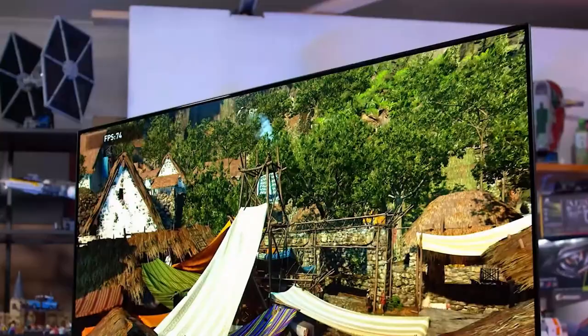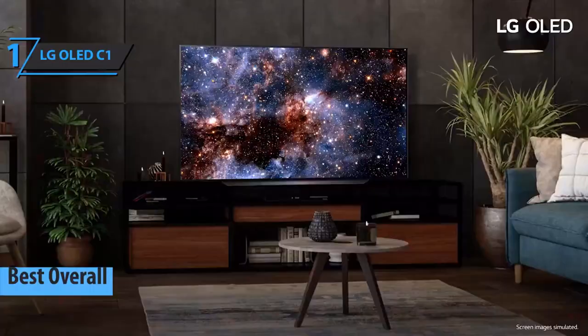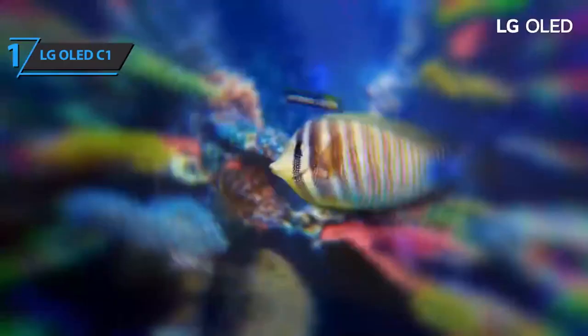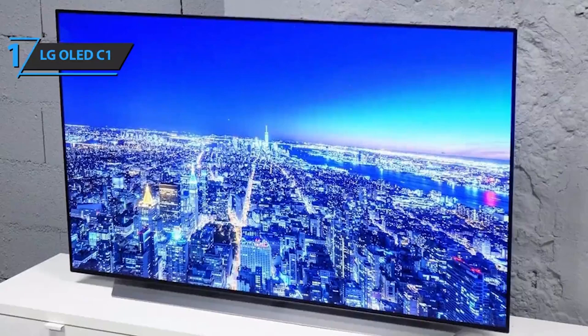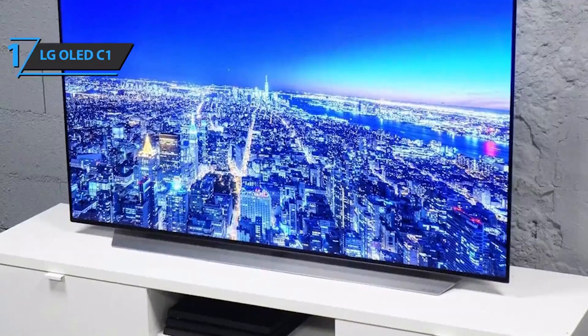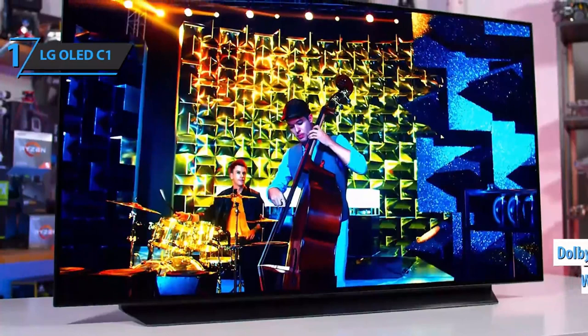Thanks to excellent price-to-performance ratio, great results, and a large number of satisfied customers, the LG OLED C1 is the best overall 75-inch TV in 2022. LG continues to dominate the 4K OLED mid-range market, combining great image quality, a comprehensive smart platform, and excellent gaming features. The C1 is competitively priced and powered by the Alpha 9 Gen 4 AI processor. Its redesigned webOS platform now includes Dolby Vision, Atmos, HDMI 2.1, and extensive gaming support.